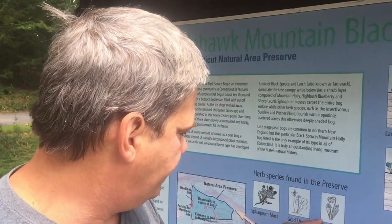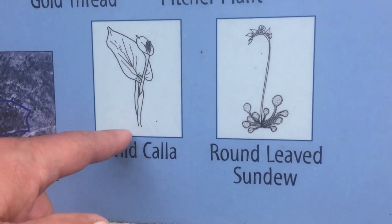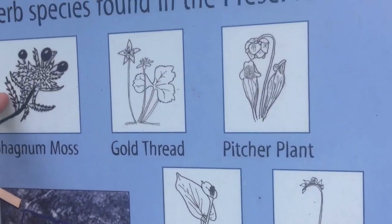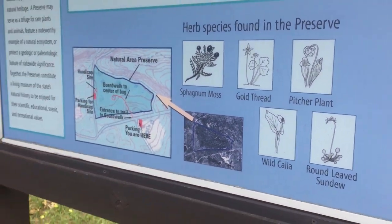In bogs you'll get carnivorous plants. These are carnivorous plants — the pitcher plant and the round-leafed sundew. And here's the actual sphagnum moss, and here's something else we're going to see called gold thread. We're not going to get into that today.